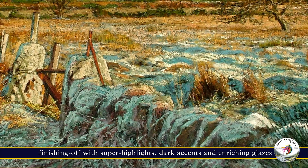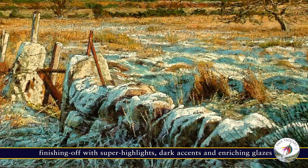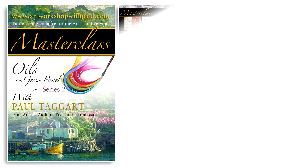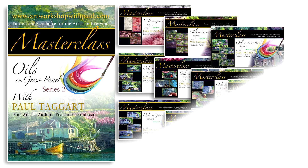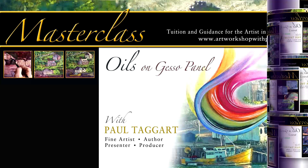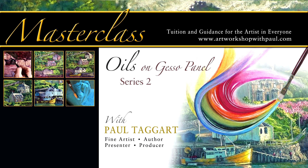This is what makes painting particularly exciting for me, and especially so in using traditional techniques. Do you paint? Would you like to learn these traditional techniques? Browse through our extensive catalogue of video tutorials as listed in our Art Workshop with Paul tutorials page on my official website.